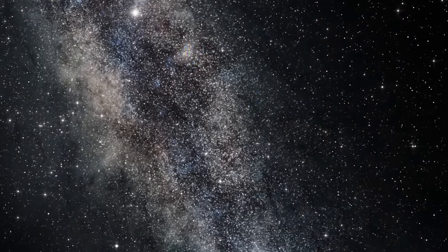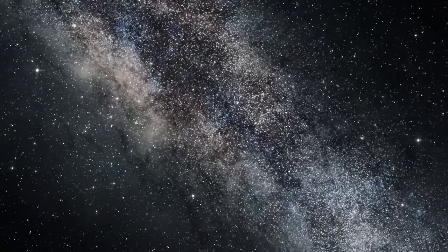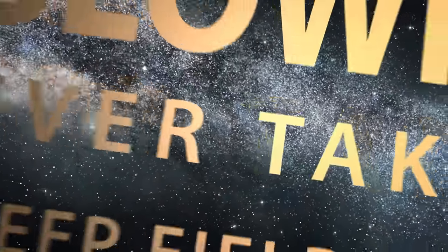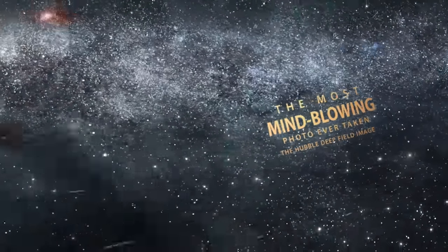Have you ever wondered how big the entire universe is? The visible universe is unimaginably huge, but there is one image that can give us a small glimpse at its awe-inspiring scale, and that is the Hubble Deep Field image.